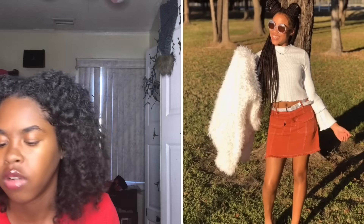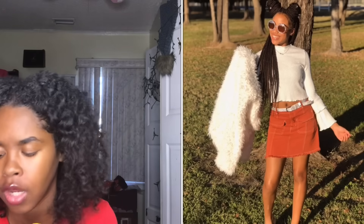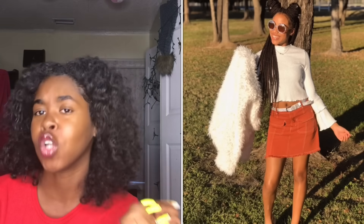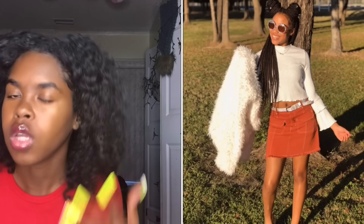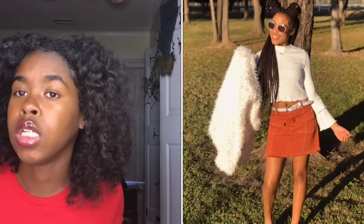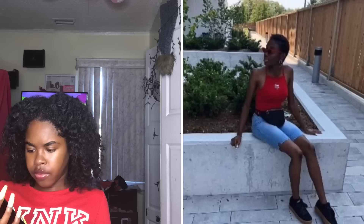Next we have her — this outfit is super bougie, super cute. The glasses are giving me bougie vibes. The way she's holding her sweater, period. The skirt, the shirt, the chain, the sandals — bomb. You killed it. I'm giving you a 10 because that's how you're supposed to do it, period.